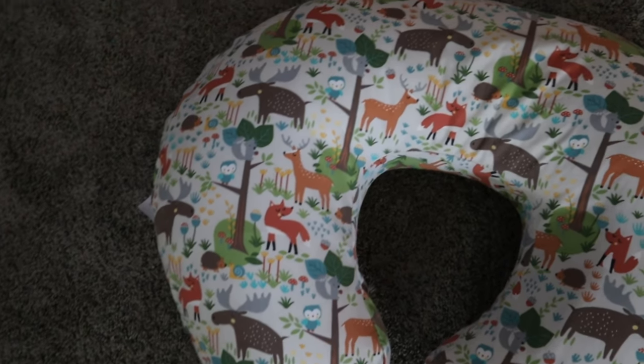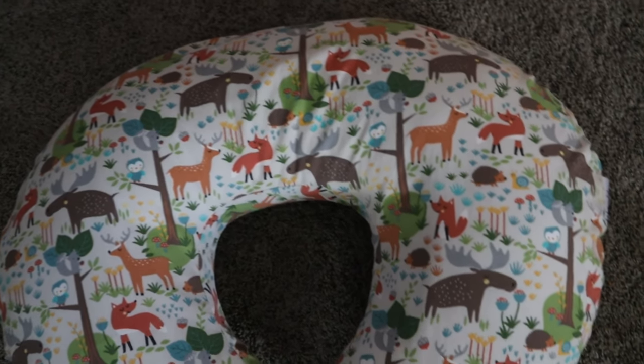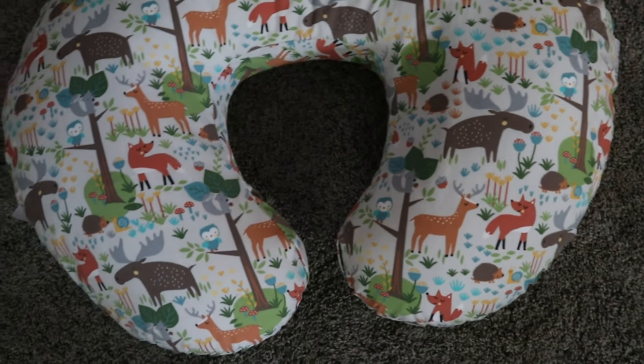Next up is the Boppy. The Boppy is not only essential if you are breastfeeding, but it's really good for tummy time and for them to just hang out with you anywhere and be comfortable. Maya is almost three months old, so she is starting to use the Boppy as something to hold herself up with on her tummy, and it's really a fun experience for her.